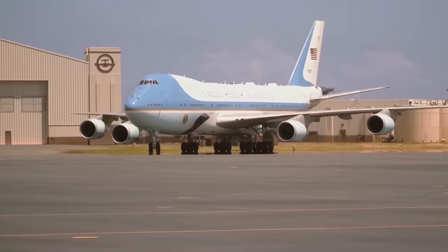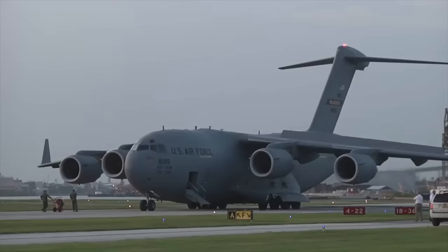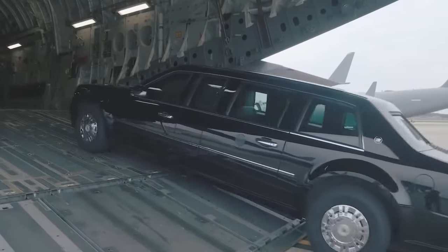Since the president is flying on another aircraft — Air Force One — the Globemaster is actually nothing special when it comes to comfort. It's a strict cargo plane carrying the most spectacular parade anyone can see.